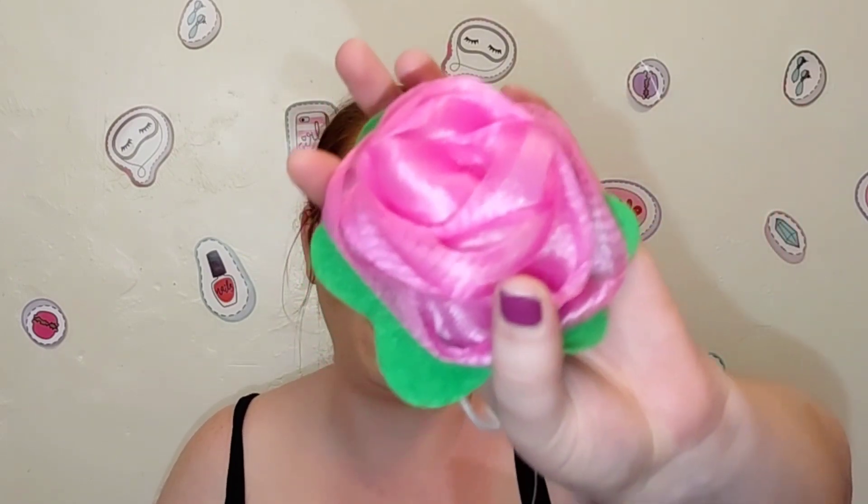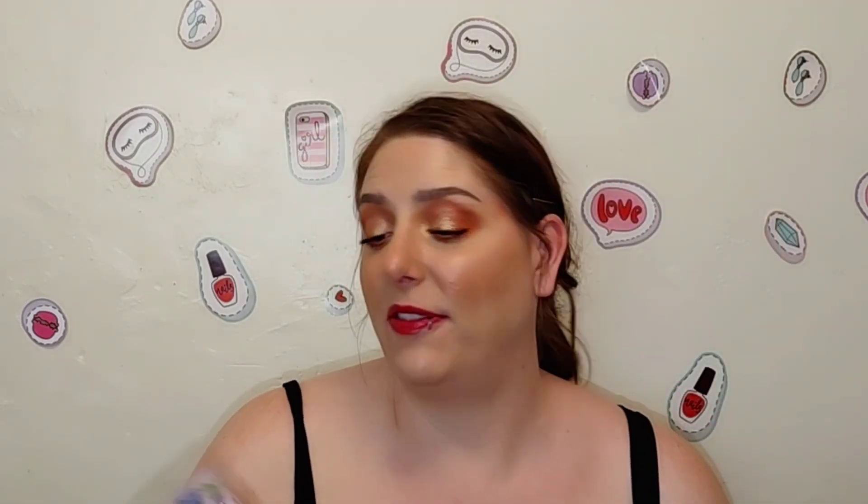Dollar Tree has really good body washes and bar soaps. They had super cute little bath sponges — they look like a little rose — and I found a new Softsoap Caring body bar in lavender scent that smells really good. For two bucks that makes a cute gift. They also carry Dove, Caress, and all sorts of name brand bar soaps and sometimes even body washes, so I definitely recommend picking up your bath items at Dollar Tree.